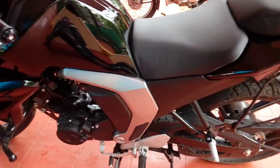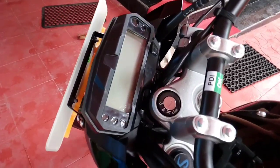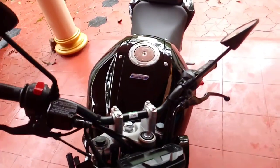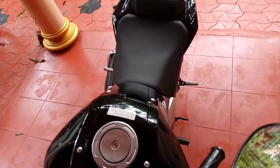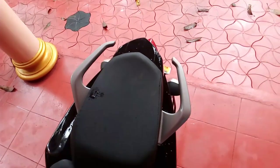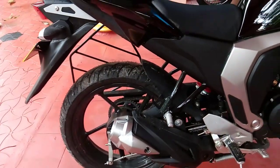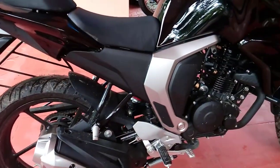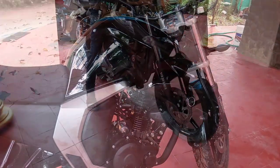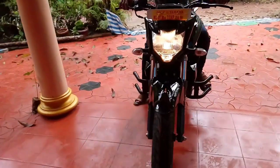Hi guys, welcome to Abi Creations. Today I'm going to introduce the Yamaha FZ Version 2.0 FI. It has a 150cc engine and the Blue Core technology is used. On the part of graphics, it adopted a simple color scheme with minimal graphics, which gives an aggressive look and feel. It is a simple, stylish, and sporty looking vehicle.